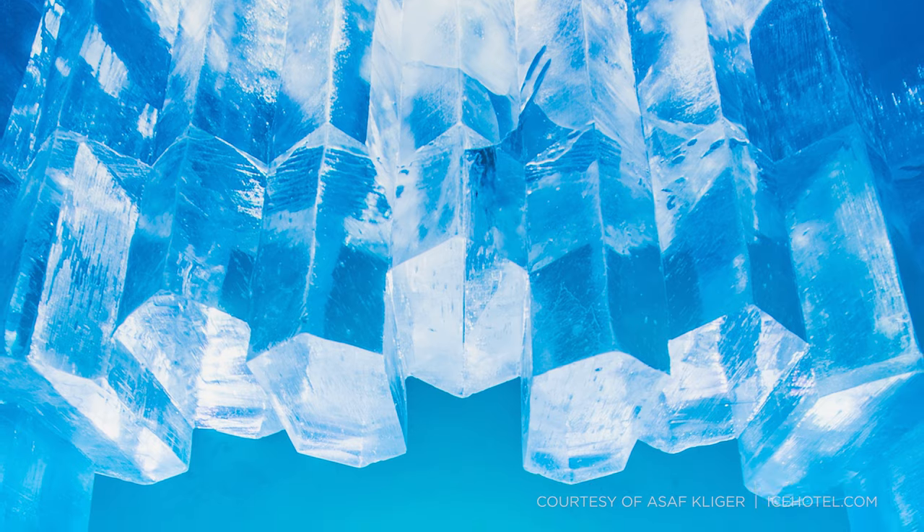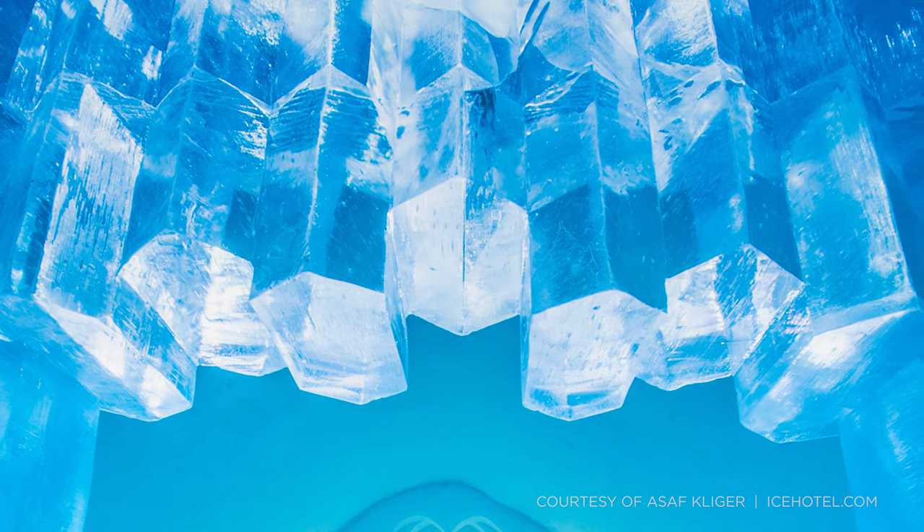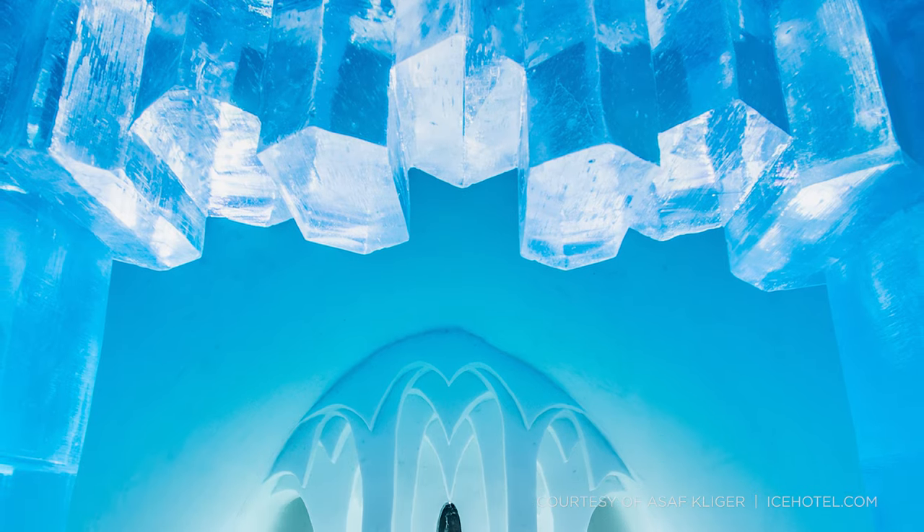Jukkasjärvi is a small town in northern Sweden that each year becomes home to the world's largest ice hotel. Historically, the sculpture has melted each spring, but now, thanks to an innovative new solution, it can stay year-round. So how is it done?